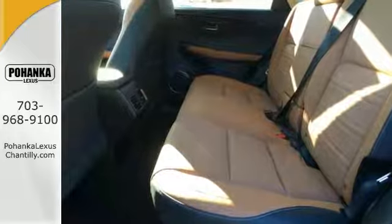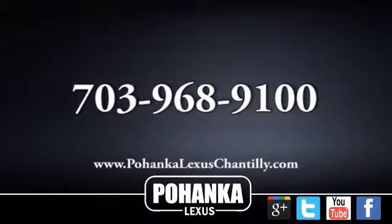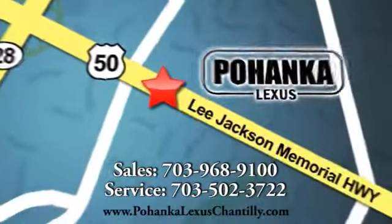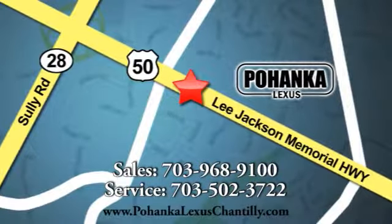Come check it out today. Call us now for more information on this vehicle or visit today. We're conveniently located at 13909 Lee Jackson Memorial Highway in Chantilly.